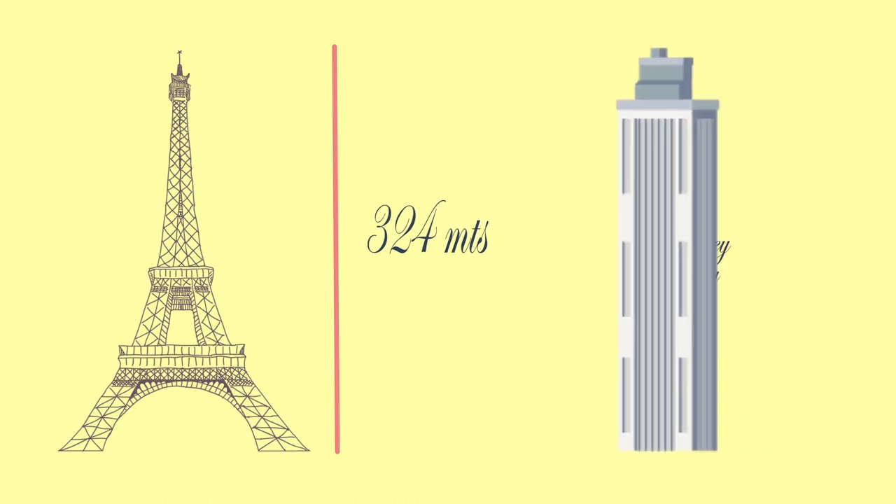The tower is 324 meters, that is 1,063 feet tall, about the same height as an 81-story building, and the tallest structure in Paris.